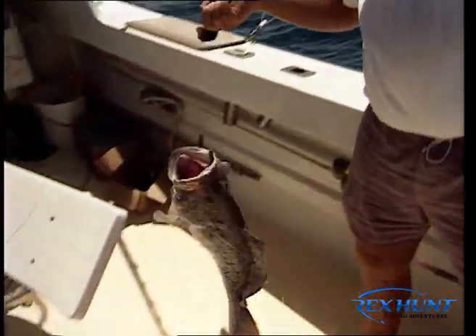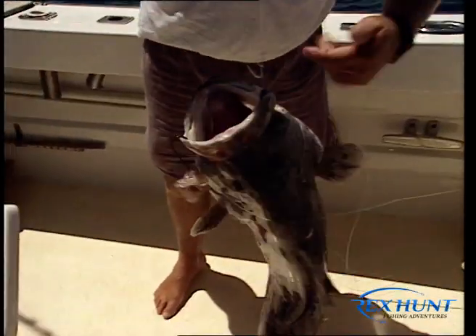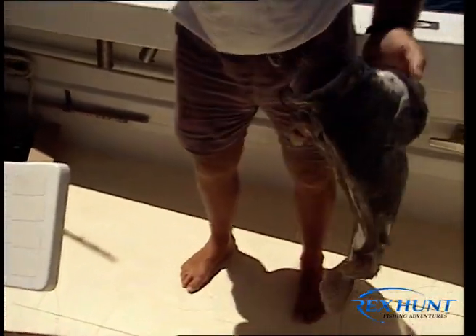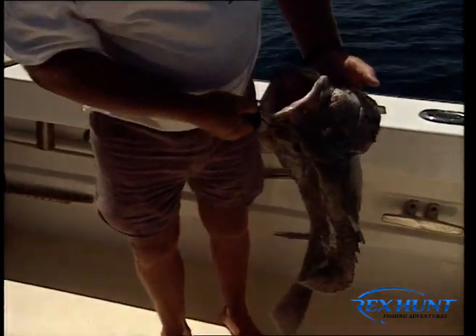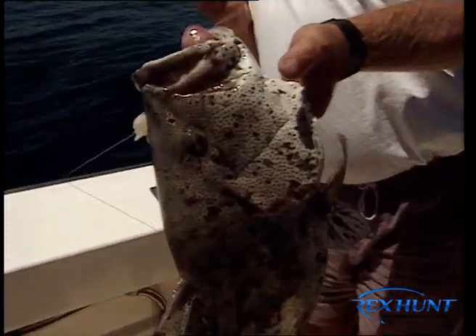Blue spot cod! What a beauty. Not all that common — not a beautiful table fish. Blue spot cod. Yeah, what a lovely fish. Hey look at this — I've got your blue spot cod!